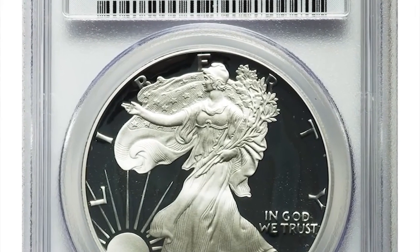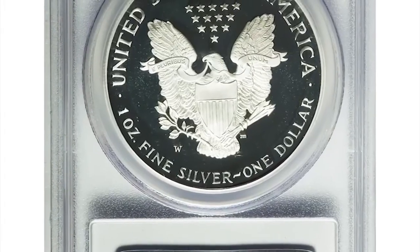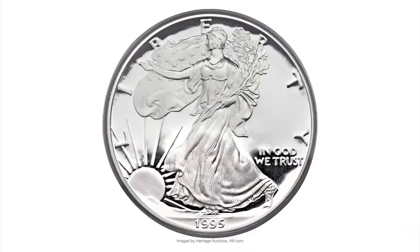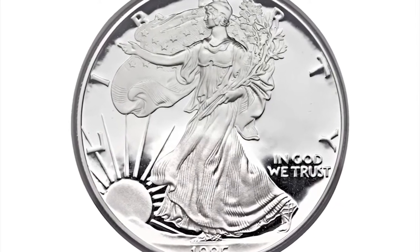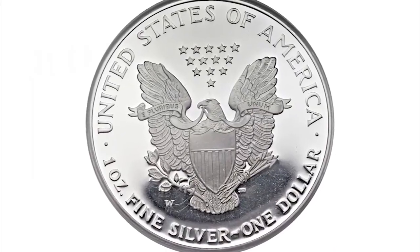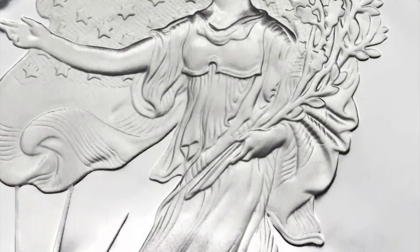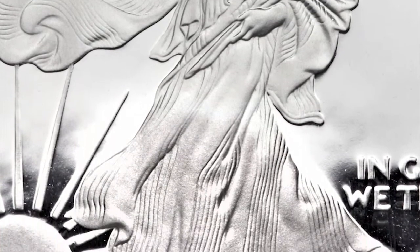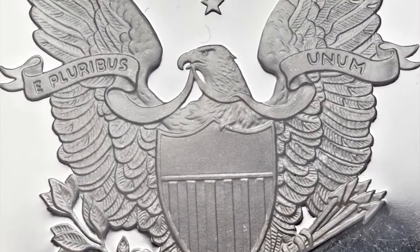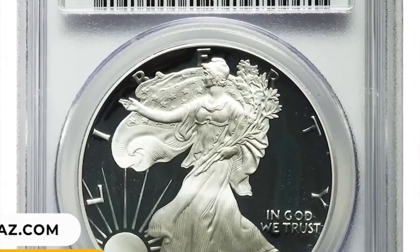Number 2: 1995 W Silver Eagle in PR70 Deep Cameo condition. Truly an exceptional example — this technically perfect specimen displays a white-on-black appearance due to the deeply frosted devices and strongly mirrored fields. The eye appeal is extraordinary on both sides. A few extremely tiny as-made strikethroughs are present when examined closely, but they do not detract from the strong desirability this piece possesses. It was sold for $41,125.